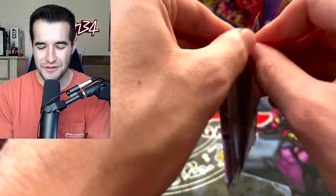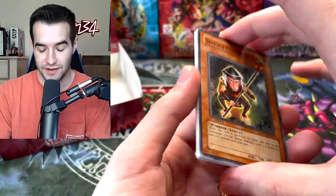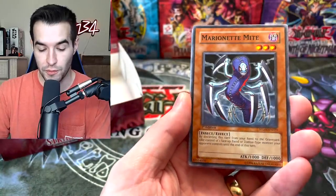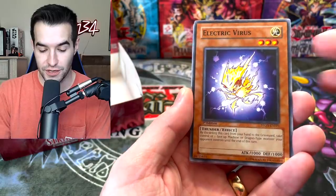Hopefully we'll get a Secret Rare. I don't know what the ratios are — Secret Rares are obviously secret, so you don't know exactly what the ratio is. And I don't know a lot of people who've opened this, so we can't really guesstimate. I really am in the dark as to what our chances are.